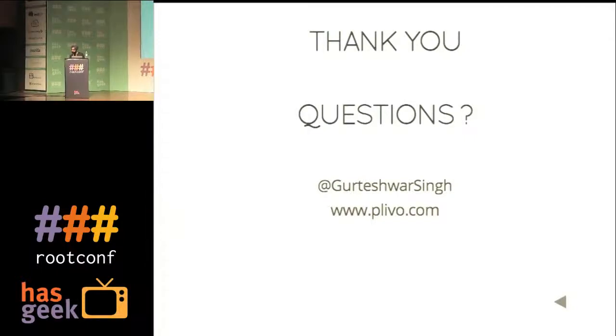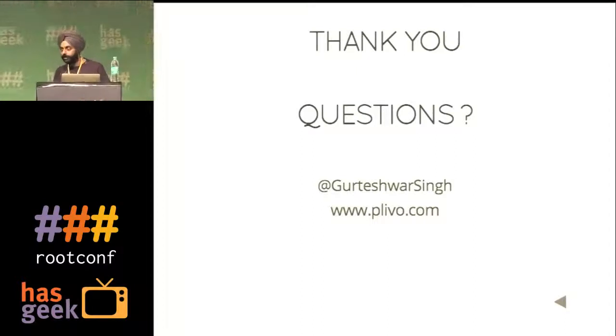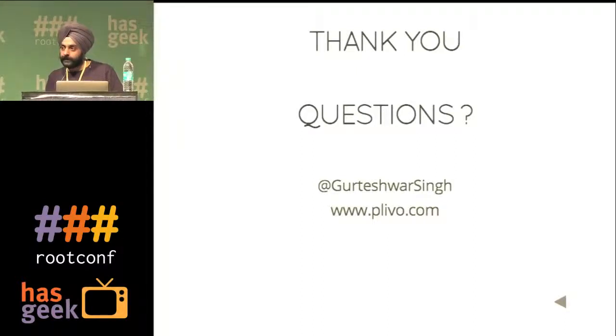Q: Have you thought of implementing something like Mesos and Marathon as a cluster manager? A: Those aren't tools we evaluated. We looked between Ansible and SaltStack as opposed to what we were doing earlier with fabric scripts. We're a small team looking at various options — we need to see what we can adopt fastest that will serve our needs. SaltStack was doing that well.